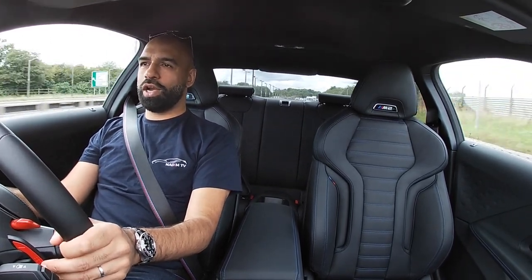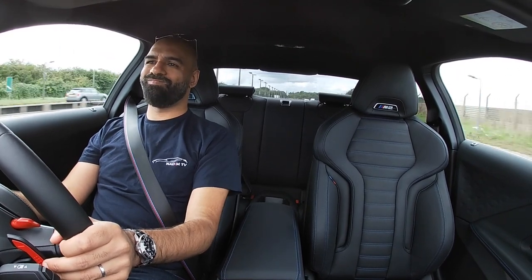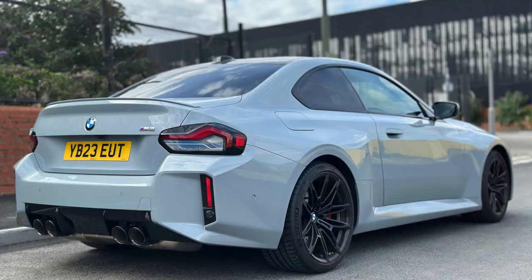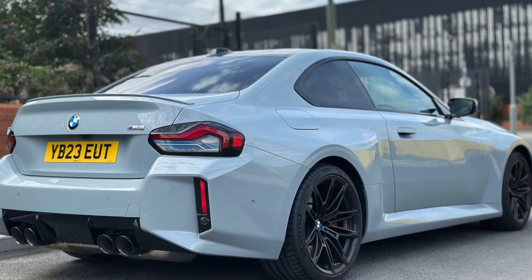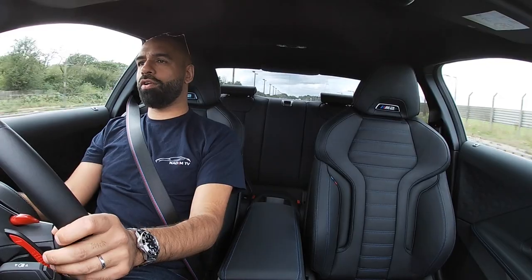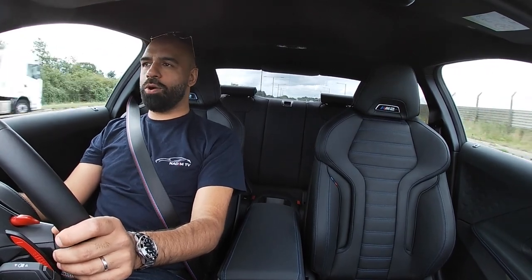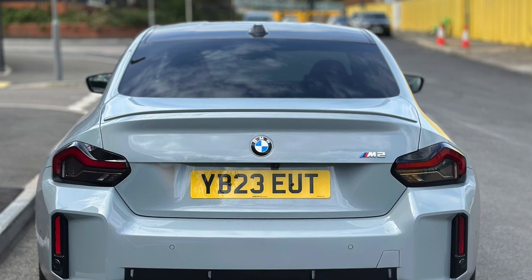They've got some artificial noise going on here as well, which doesn't do it for me. But it's £65,000 — can't go wrong. Love the Brooklyn Grey, really, really good colour, it just suits it well. Side skirts, the way it looks, the rear end nice and aggressive.